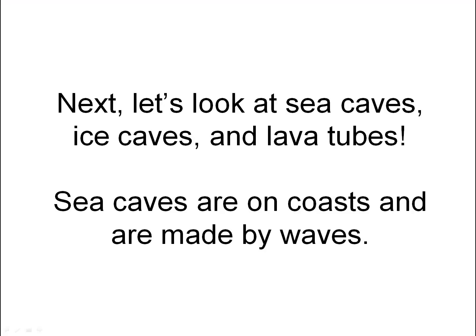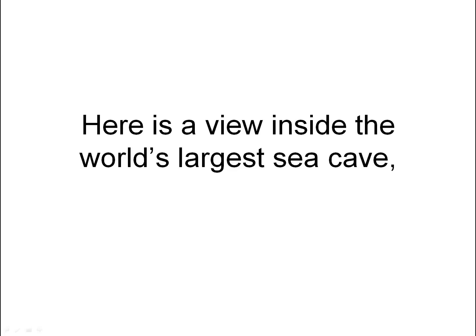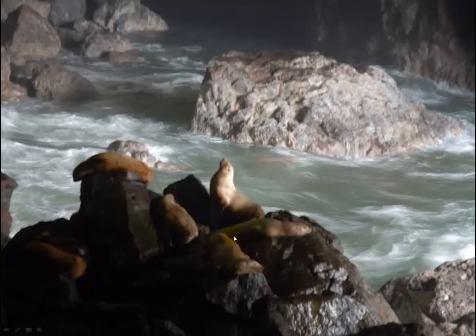Next, let's look at sea caves, ice caves, and lava tubes. Sea caves are on coasts and are made by waves. Here is a view inside the world's largest sea cave, where there are some sea lions — here they are, the dogs of the sea.